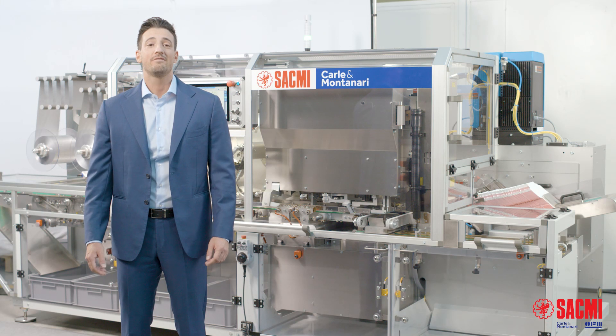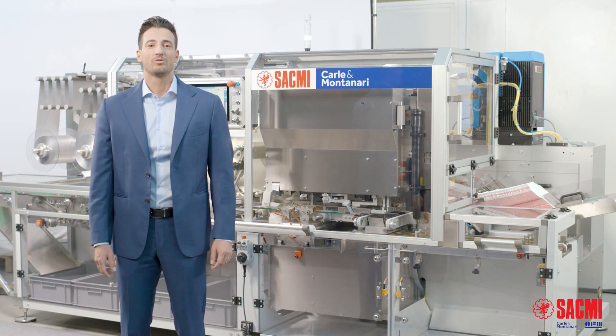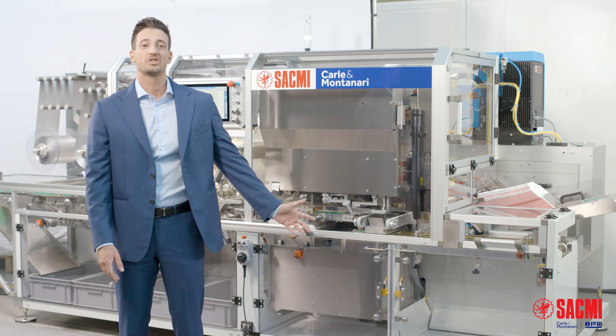So hurry up, reach out for a live demo, or just come to us and see with your eyes HTB at work. Welcome to a new era.